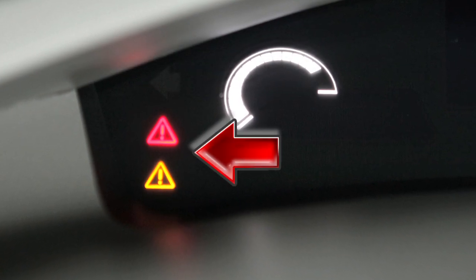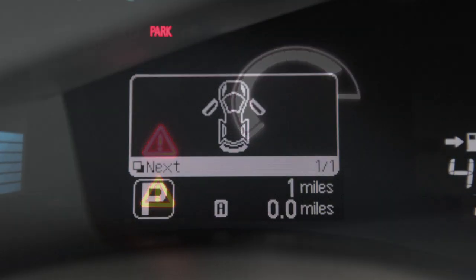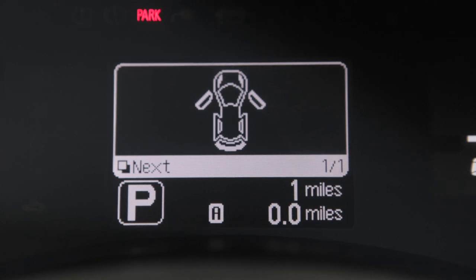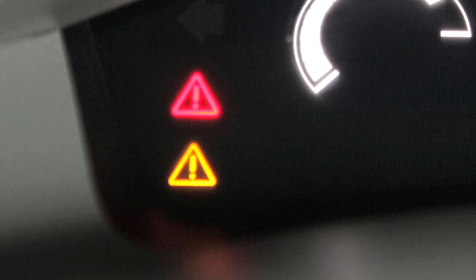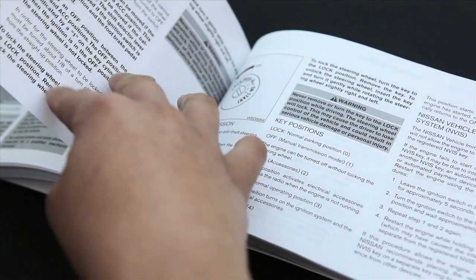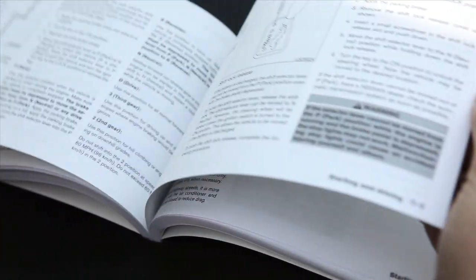The master warning light illuminates when any warning or indicator lights are illuminated, or if any vehicle information warnings appear in the dot matrix liquid crystal display. This light may illuminate for a variety of reasons, and the color of the light that illuminates depends on the type of malfunction detected. Consult your owner's manual for further information on the master warning light and additional details on its operation.